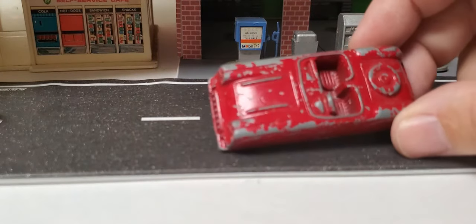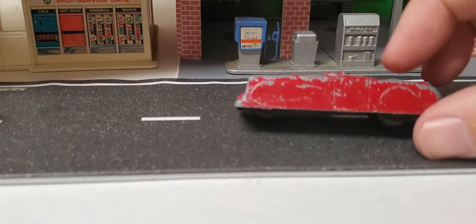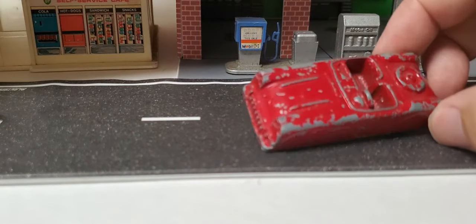This is a Midge toy — it's a little roadster, it's got a hollow bottom, a whole lot like a Tootsie, but it's a Midge toy.